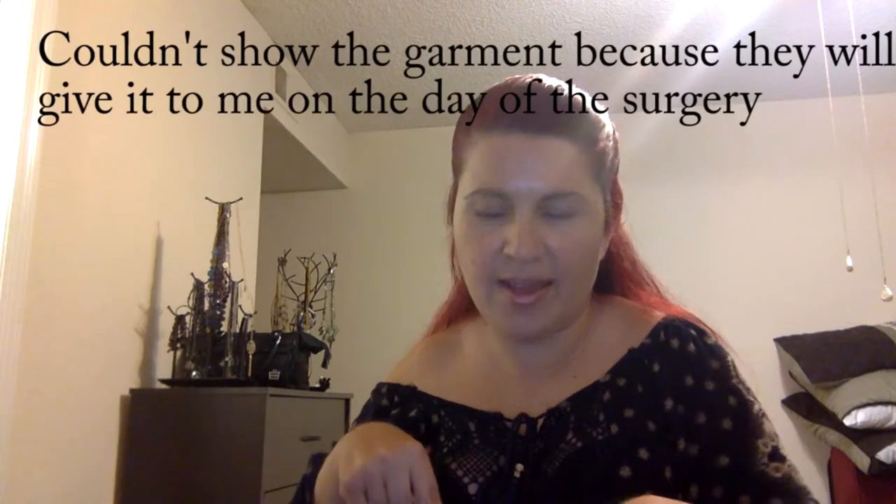To prevent any blood clots from reaching my heart or brain due to limited mobility after surgery, I decided to purchase the post-op kit. It includes an extra compression garment so you have a backup on laundry day, gauze, and surgical tape. It also includes — very importantly — arnica and bromelain.